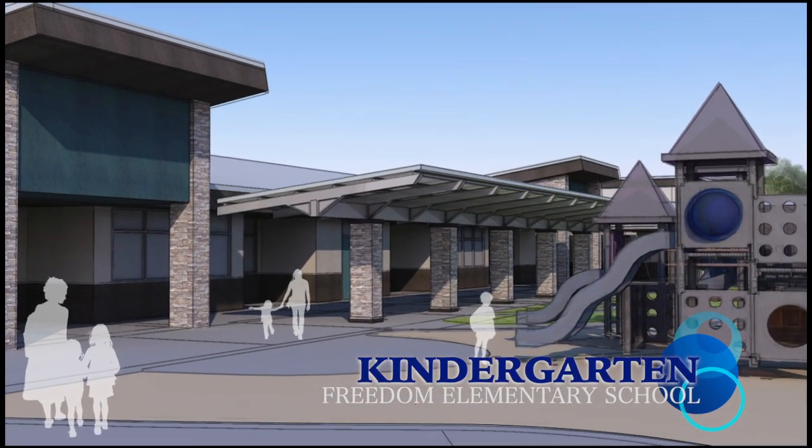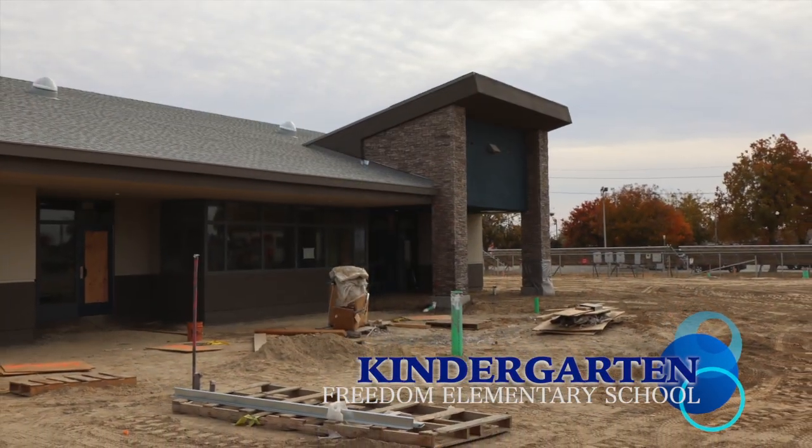The kindergarten building is located at the front of the school and will have access to its own private play area.